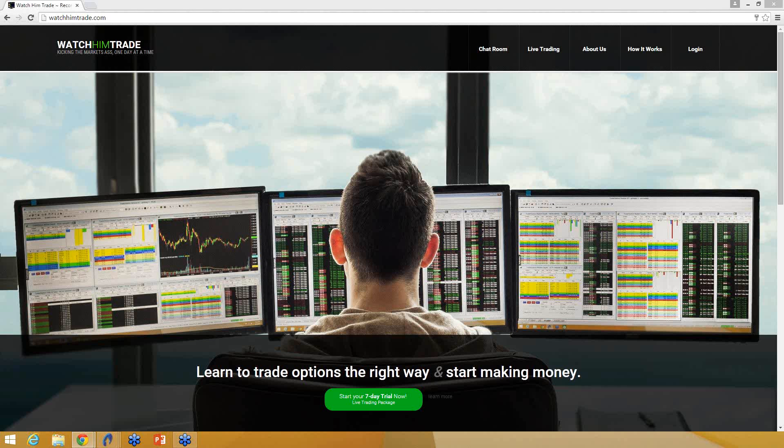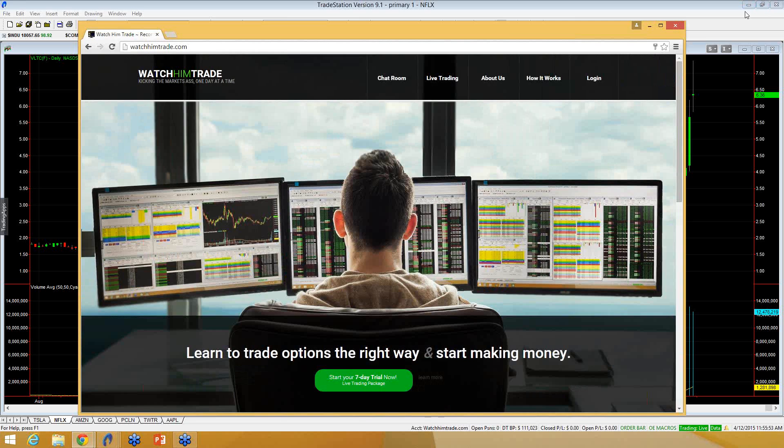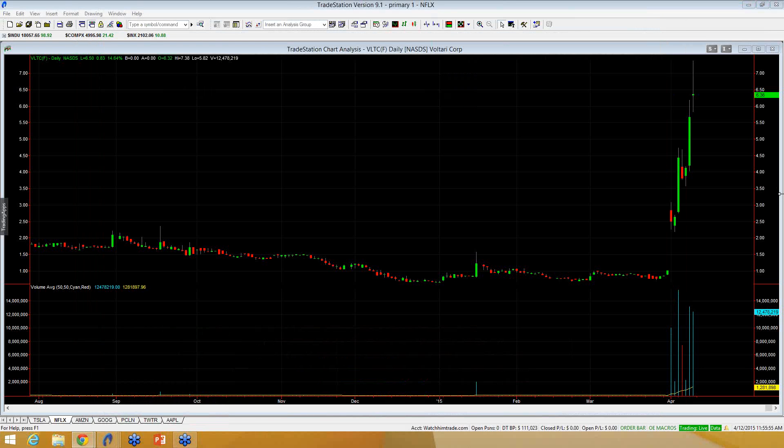Hi guys, this is Kevin with WatchHimTrade.com. Today's date is Sunday, April 12th. This is going to be a video chart on VLTC. This is a stock that exploded at the beginning of the month in April, going from $1 to $6.36 currently.